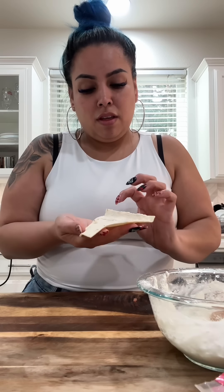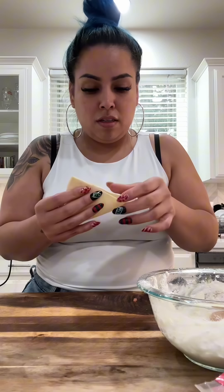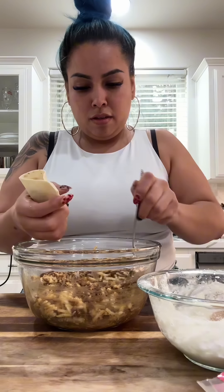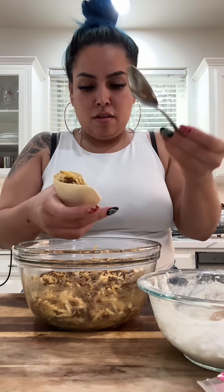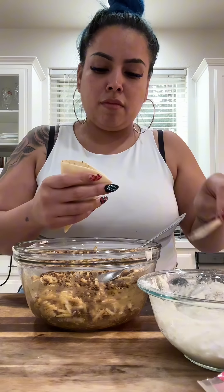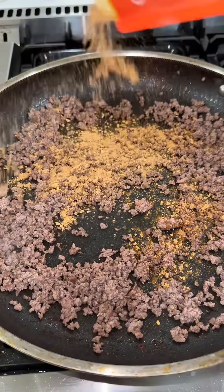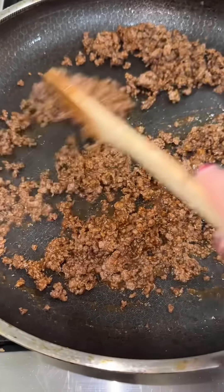Lately my kids have been super bougie, especially my daughter — she is the snack queen. She's always sending me videos like, 'Oh my gosh, can you do this? This snack is out!' She was like, 'Did you hear there's something called stuffed deep-fried nachos? Do you think we can go to Costco to see if they have them?' I was like, girl, I am the Costco.